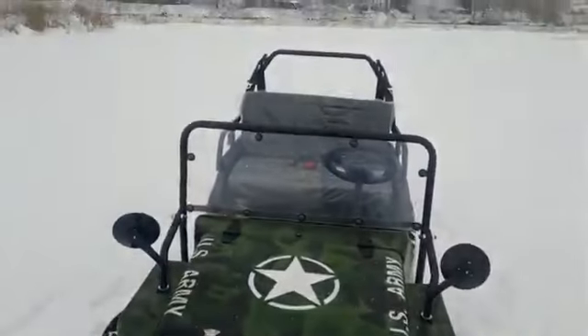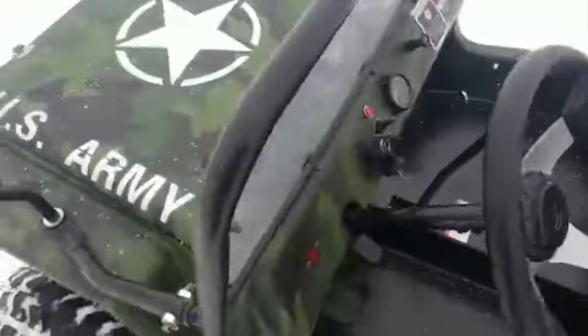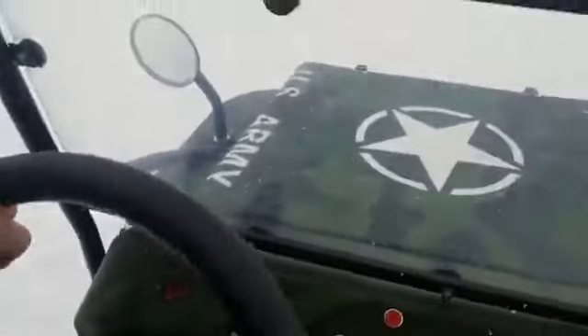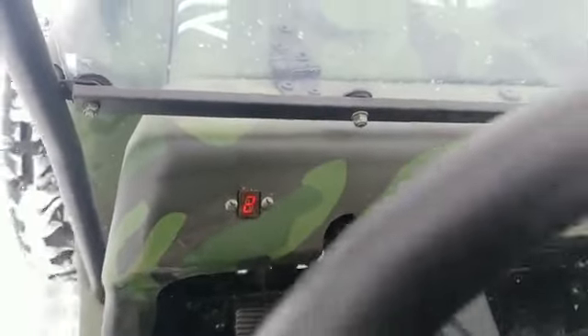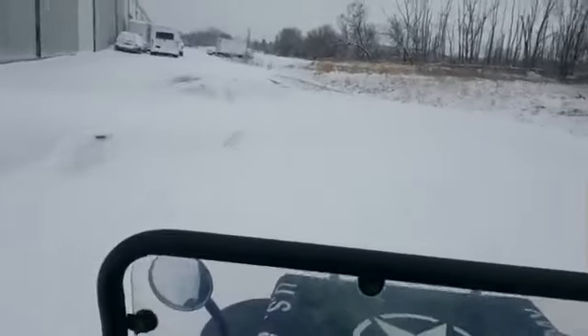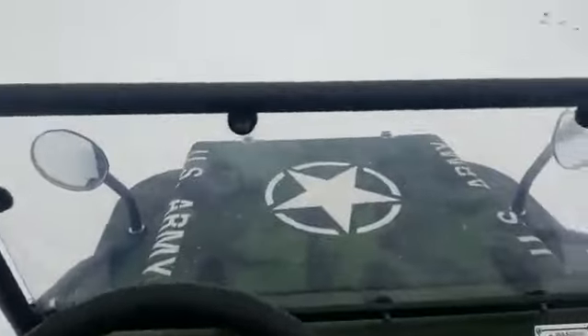Right before we take it for a ride, just want to show you guys something. You've got neutral, reverse — check it out. Right now we're in third gear, and it'll easily drive through the snow. Now this thing is two-wheel drive, it's not four-wheel drive.